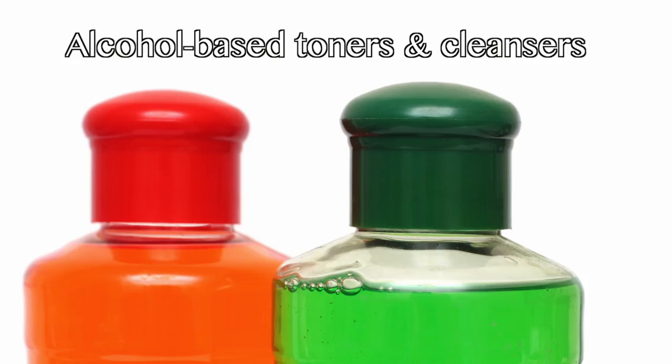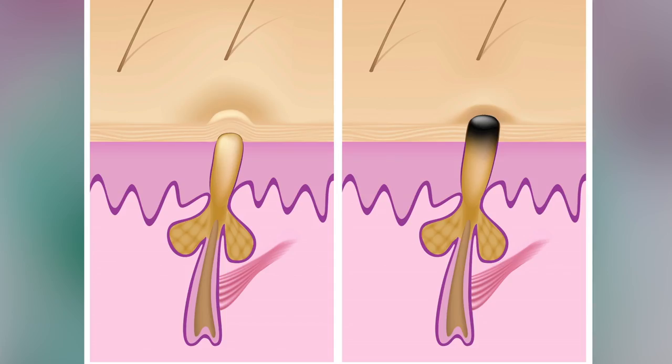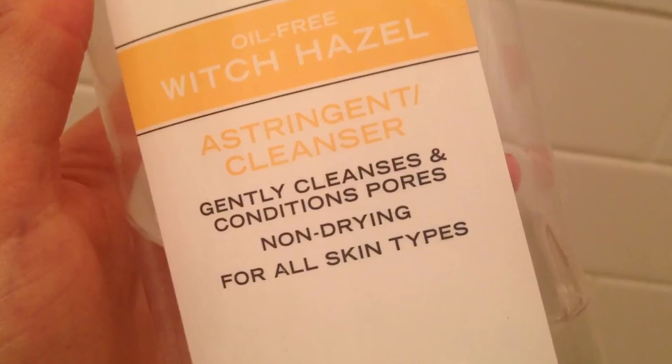Whether you have oily, combination, or dry skin, try to avoid alcohol-based toners and cleansers. Alcohol may clear pores, but it can also over-dry skin. Excessive drying causes the production of more oil, bacteria, and clogged pores. Instead, try Witch Hazel.